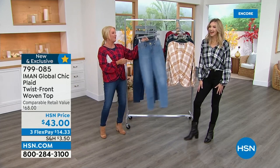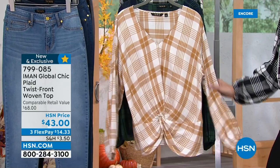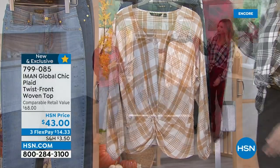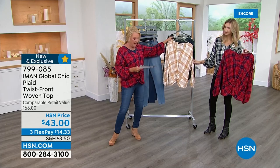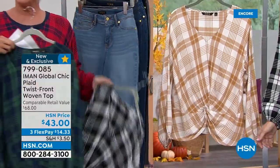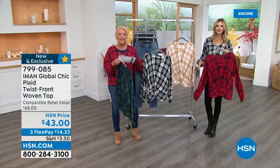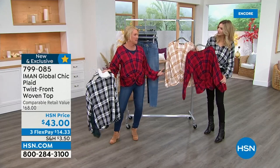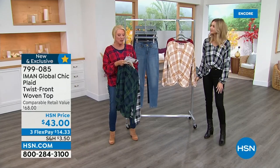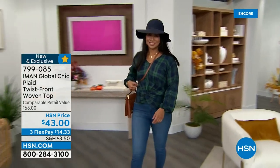We've already sold almost 500 of this cute matching plaid top! We have four color options: the Fall Red Plaid that I have on, the Camel, the Navy Plaid, and the Black, White, and Gray Plaid that Kate is wearing. This top is 25 inches long, 100% rayon, and a looser fit — I went for my regular Iman size, a medium. It's machine wash and available in extra small to 3X.